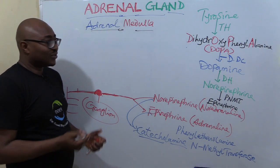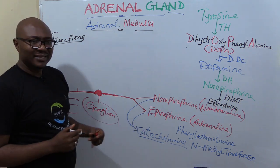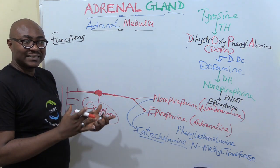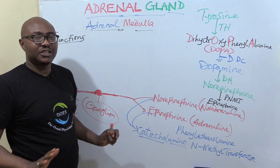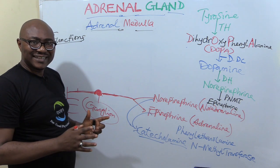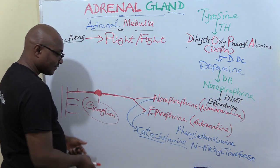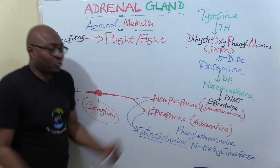Now we're going to deal with the functions of the catecholamines. It's not different from the functions of the sympathetic nervous system. The most common thing about the sympathetic system is that they help enable fight or flight actions — for emergency situations. If you want to summarize the functions, it's fight or flight.